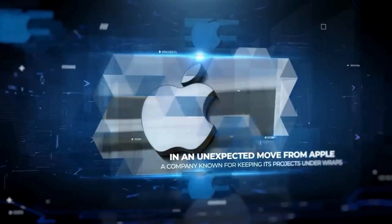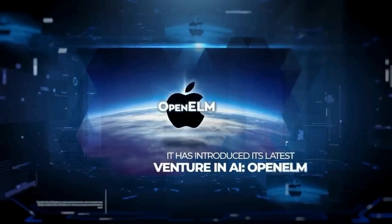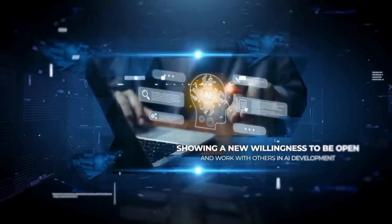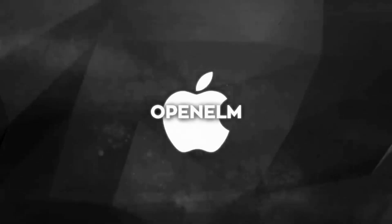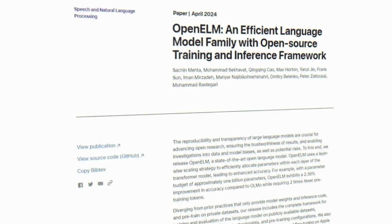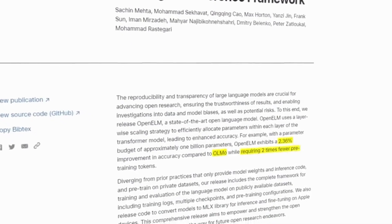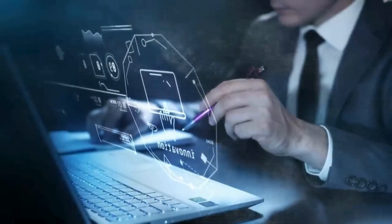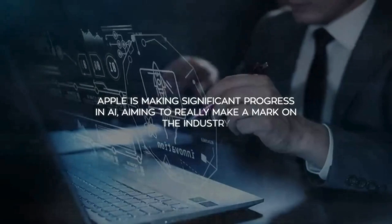In an unexpected move from Apple — a company known for keeping its projects under wraps — it has introduced its latest venture in AI: Open ELM. This new generative AI model represents a big change in Apple's approach, showing a new willingness to be open and work with other AI development. Open ELM is reported to be 2.36% more accurate than its earlier model, and it achieves this while using only half as many pre-training tokens, indicating significant progress in AI.